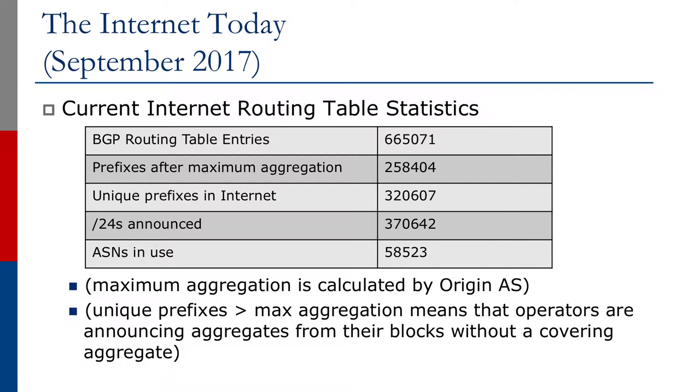Bear in mind that maximum aggregation is calculated by origin AS. This means that more than half of the prefixes in the routing table might be there unnecessarily. Looking at the unique prefixes, we have 318,644 entries, meaning operators are announcing prefixes from their blocks without a covering aggregate.